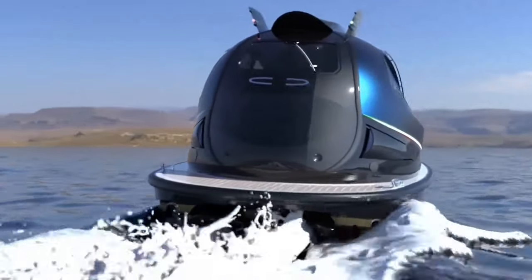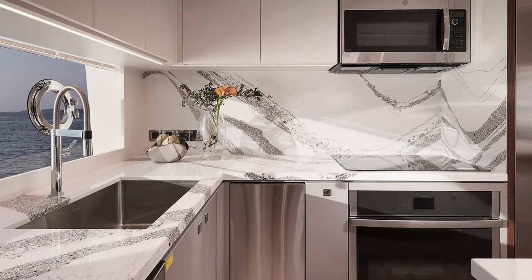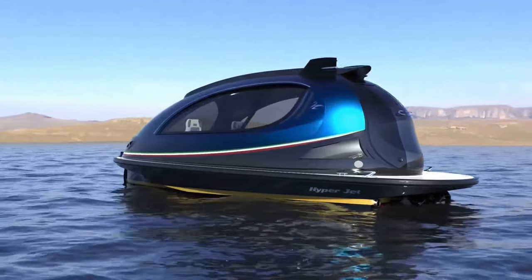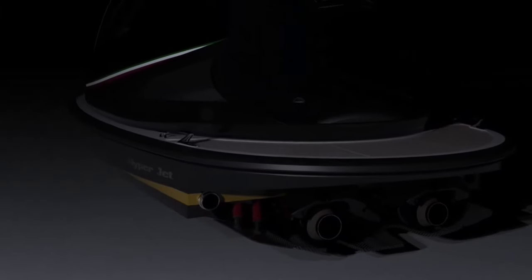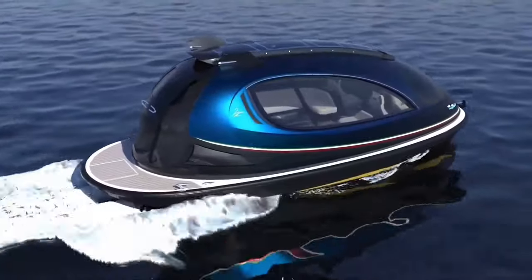The fully customizable interior can be tailored to meet specific needs, offering amenities such as a compact kitchen, bathroom, and plush seating. Photochromic windows automatically adjust to ambient light conditions, ensuring a comfortable and visually stunning journey. The Hyperjet Capsule caters to both thrill-seekers and discerning travelers, promising an unparalleled yachting experience.